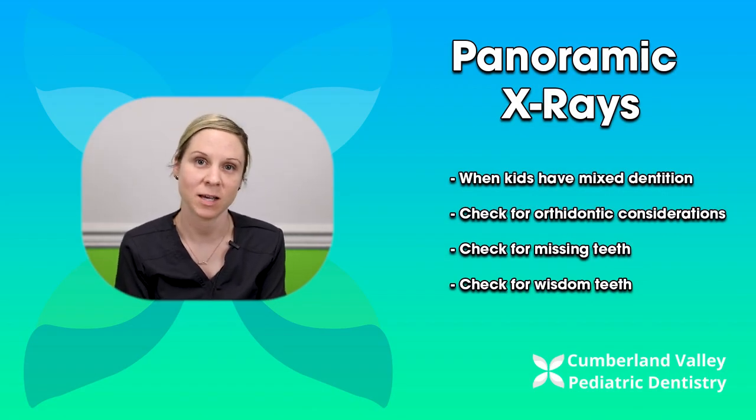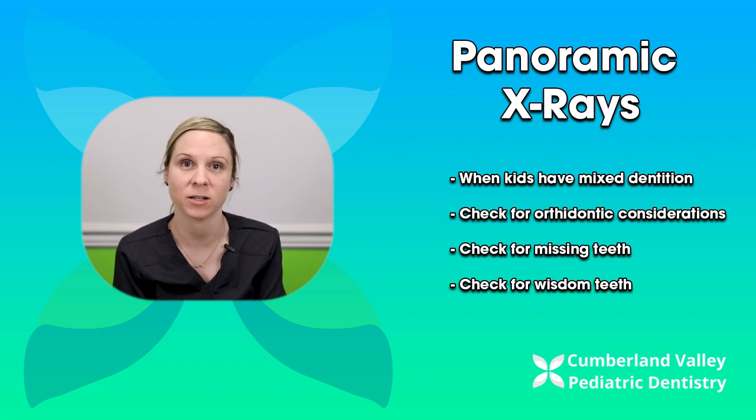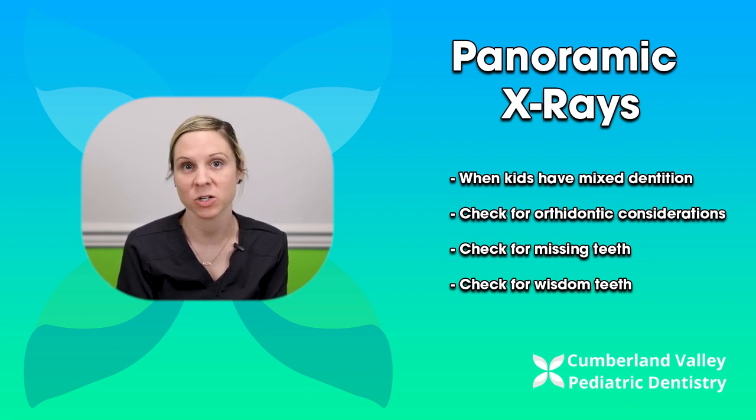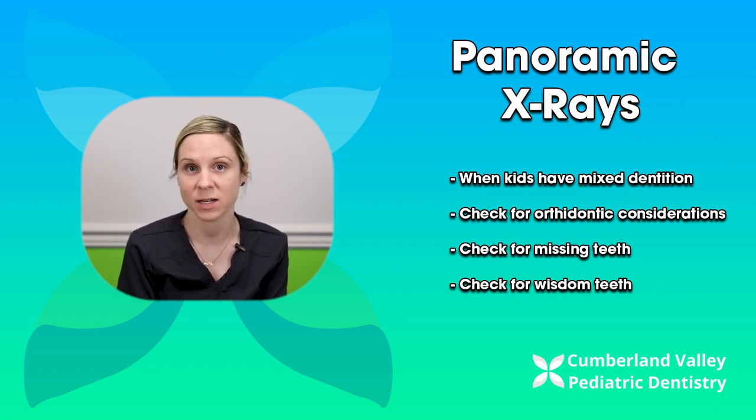Panoramic x-rays are the x-rays we take when kids have what we call mixed dentition. They have their six-year molars in the back and their four top and four bottom teeth. Sometimes we check for orthodontic considerations or permanent teeth that are missing. Sometimes we take panos later on to check for wisdom teeth.